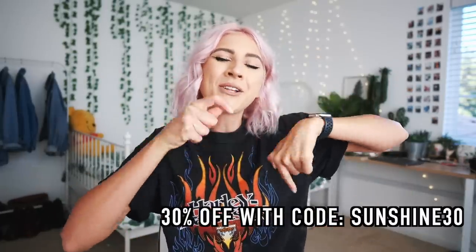Today's video is going to be a thrift haul, but not just a normal thrift haul — it's going to be an online thrift haul with thredUP. I've partnered with them a bunch of times. thredUP is the world's largest online thrift store with brands up to 90% off, and they're offering you guys 30% off your first order. Just click the link right down below and use the code.